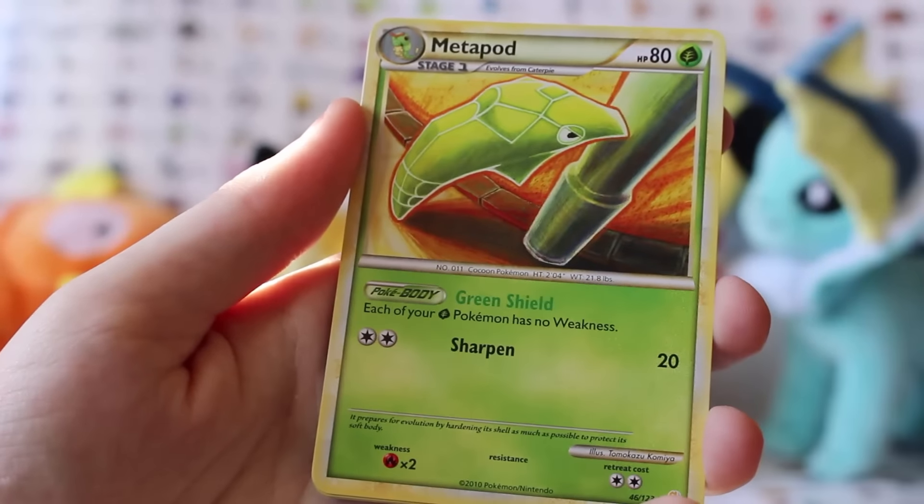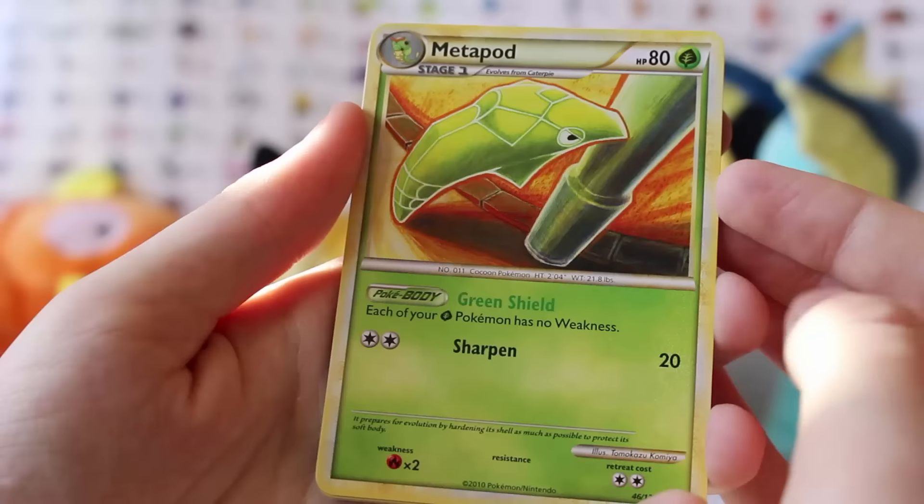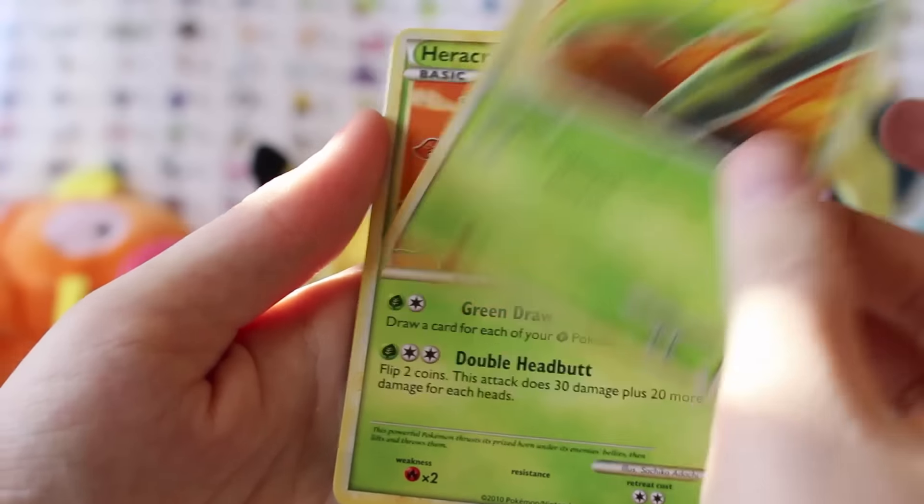Ladybug. Metapod going 'why,' just bashing his eyes into a pole. Bit of a sad picture really, if you think about it.